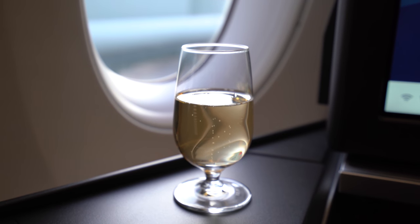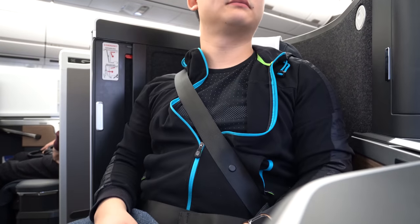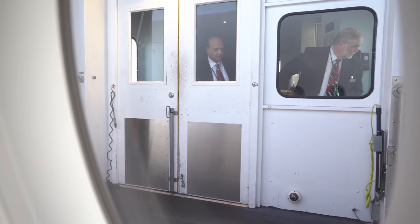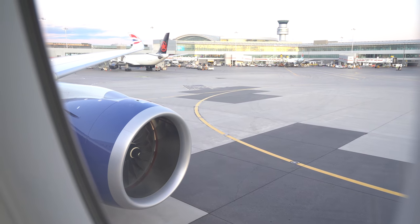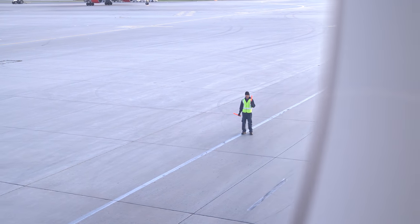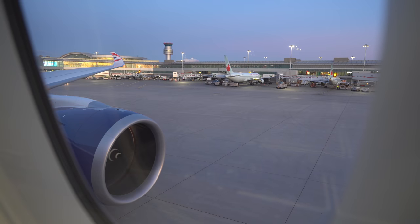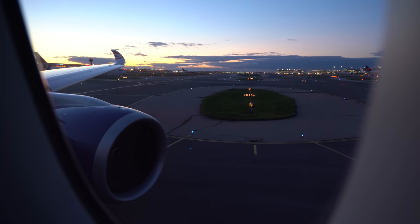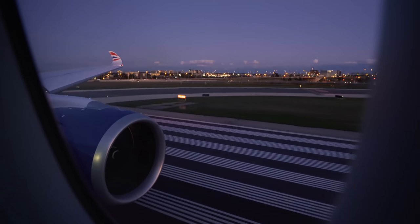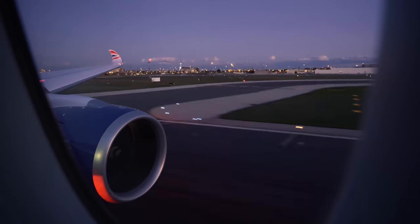Hot towels were handed out, followed by a welcome drink — I had the champagne. Soon enough, we were pushing back, with the cabin crew asking us to attach our shoulder straps. We were told there was an inconsequential 10-minute delay due to outbound traffic congestion, but it was more of a blessing in disguise, as my camera and I got more time to enjoy the colors of the waning sunlight hitting the airport. The view from the sunset takeoff was possibly the best one I've ever witnessed, so I'll keep the whole thing in the video.